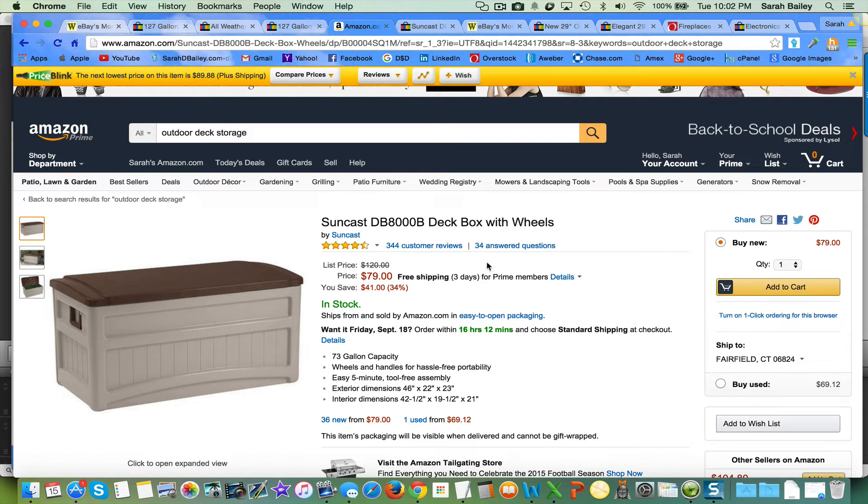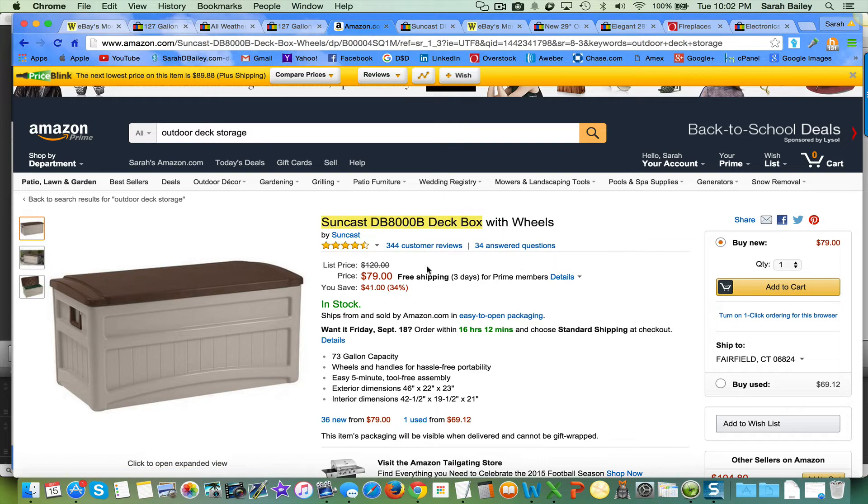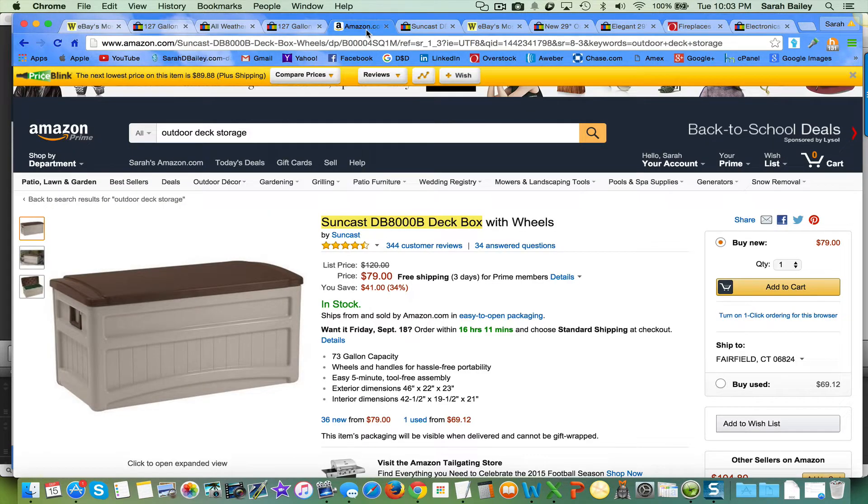You want to think like a buyer would think. What are the first three or four words a buyer would choose? They're not going to type in Suncast and the model number. We usually don't like to put the model or brand name in the title unless it's something super well-known that people are actively searching for. So you copy the title, go over to eBay, and search — with or without 'wheels.'